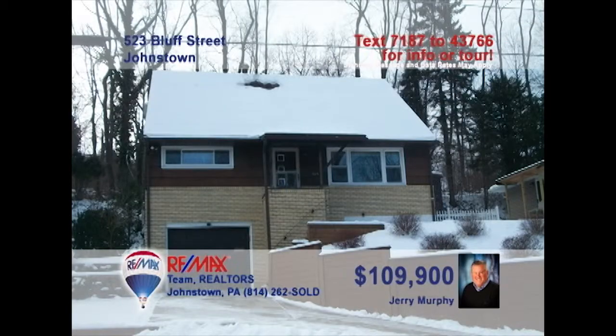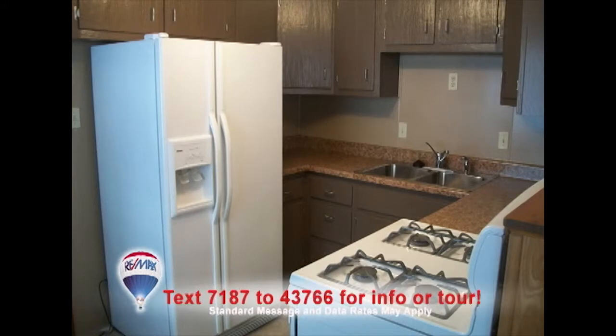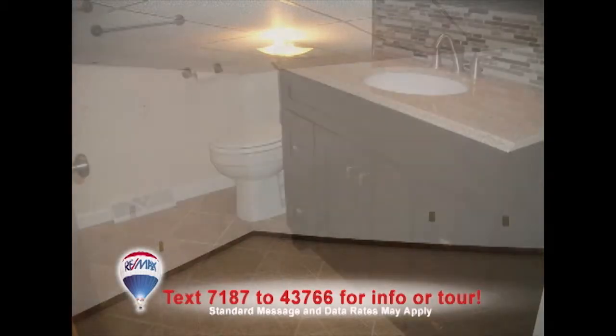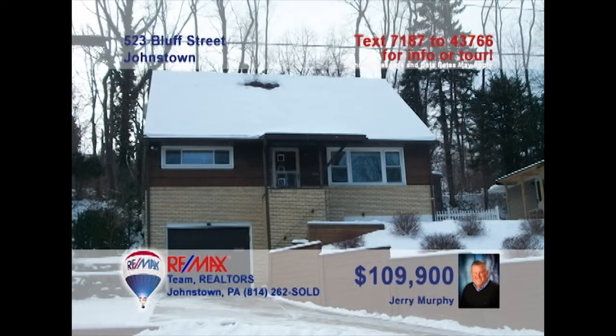Jerry Murphy invites you to see this lovely four-bedroom Southmont home with central air. The living room is flooded with natural light from the large windows. You'll find a kitchen updated with new counters and ceramic floors. And your furniture will look great on the dining room's hardwood floors. Entertain friends in the lower-level den that's waiting for your finishing touches. You'll find two completely remodeled bathrooms. Take a tour with Jerry right away.